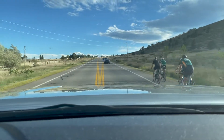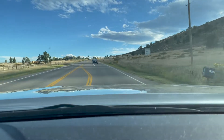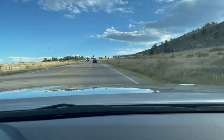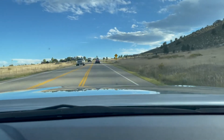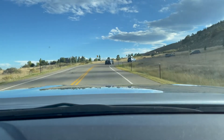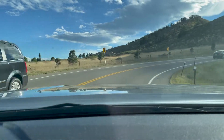This drive here going up the hill is one of my favorite drives here in Fort Collins, Colorado. When you make this turn you really can look back at the city and get like a bird's-eye view of the whole area. It's just beautiful.